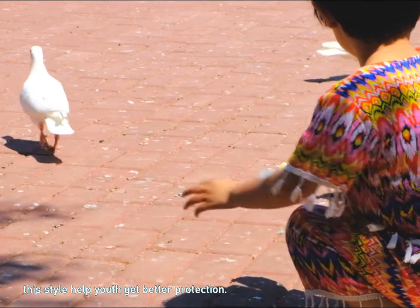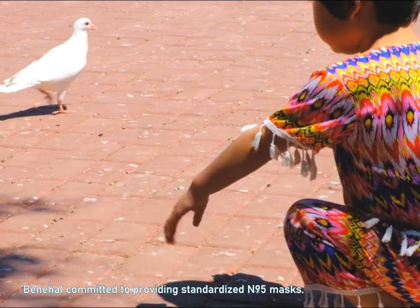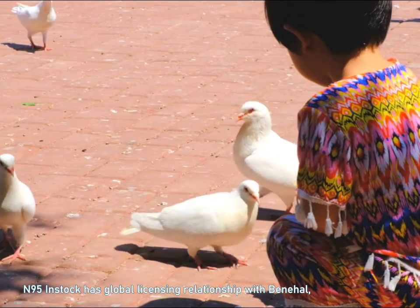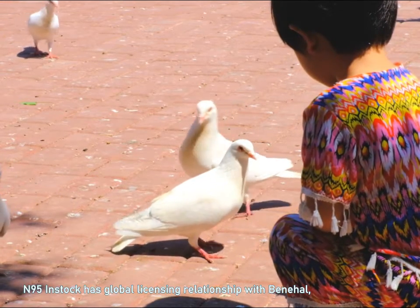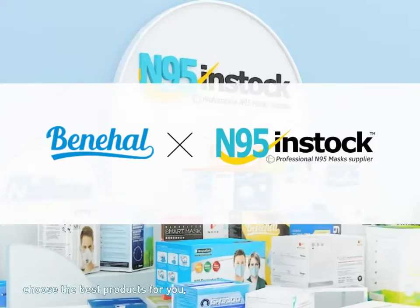This style helps youth get better protection. Baneel is committed to providing standardized N95 masks. N95 in stock has a global licensing relationship with Baneel. Choose the best products for you.